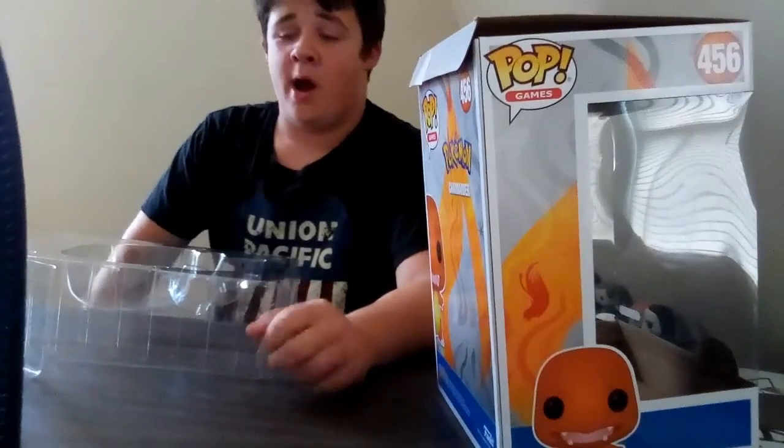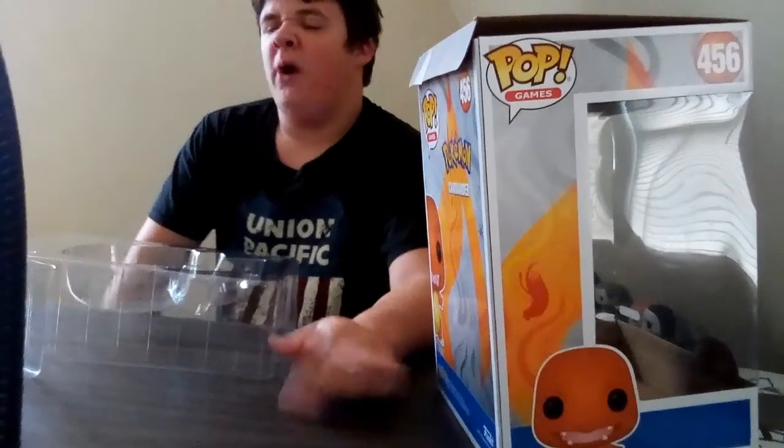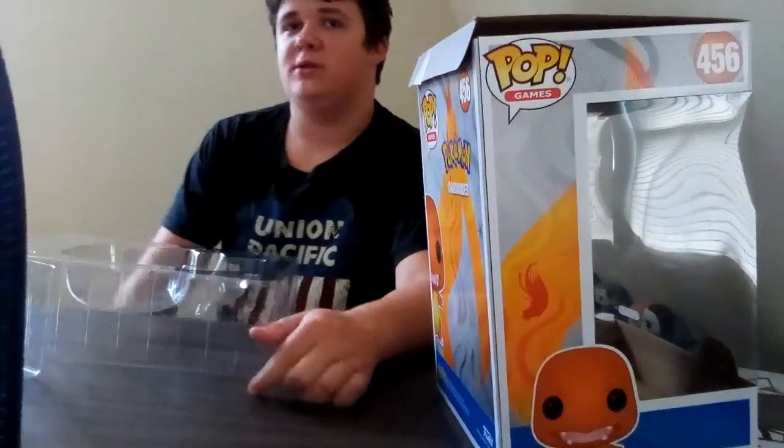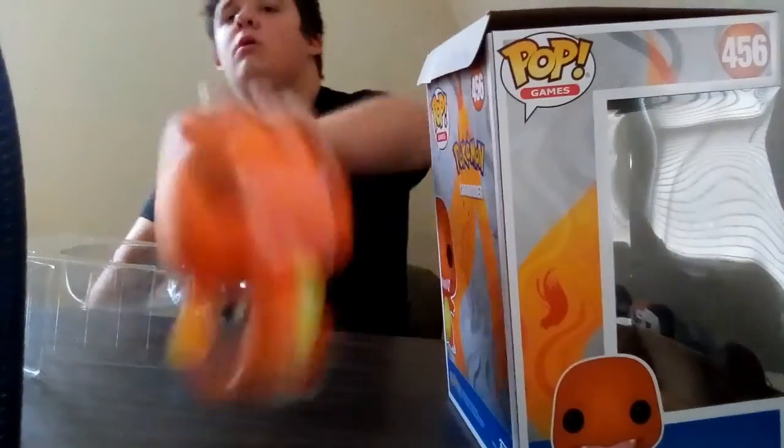I don't know — doesn't Charizard have five fingers, not four? I haven't watched Pokemon in so long. Anybody who used to watch Pokemon used to have all the cards.